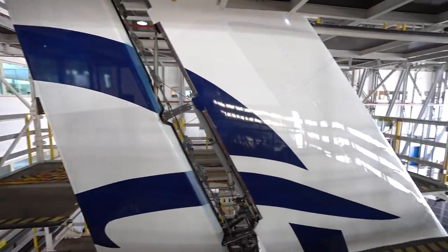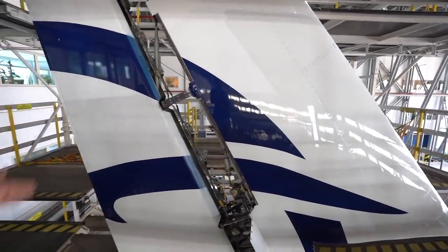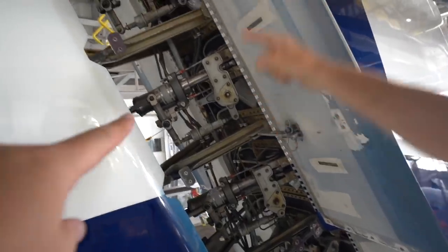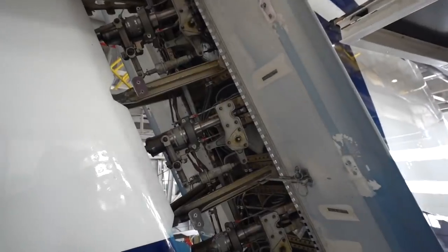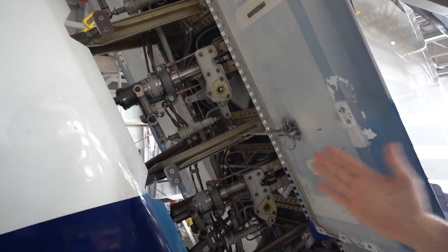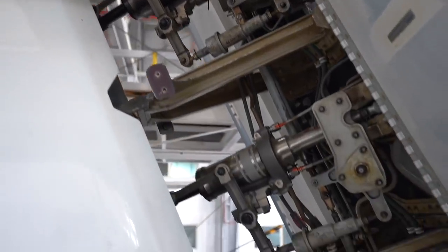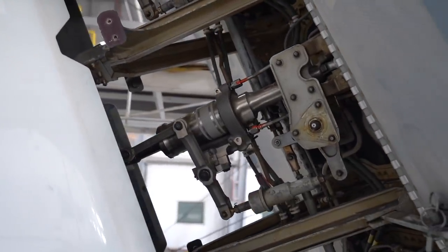We are almost on the top. Here we have opened the rudder area. These three actuators — one, two, three — are the actuators that are moving the rudder left and right. Hydraulic actuators. Three different hydraulic systems for system safety. In case one fails, you have two more, for redundancy.